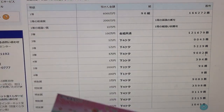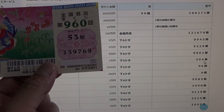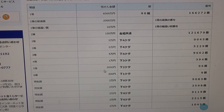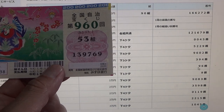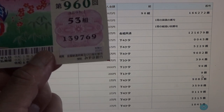To win the fourth prize, Ichiman-en, the last three numbers of your ticket must be 394. I have 769 — no good. To win the fifth prize, Nisen-en, the last two numbers must be 96. Close — mine's reversed, 69. To win the sixth prize, Nihyaku-en, the last digit of your ticket must be a 9.